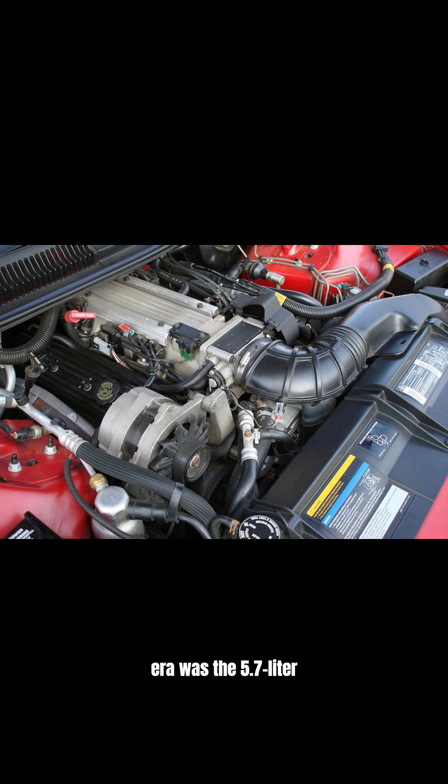The heart of this era was the 5.7-liter V8 LT1 engine, producing 300 horsepower and 330 pound-feet of torque, later increasing to 340 pound-feet in 1993. It boasted an OptiSpark ignition system.